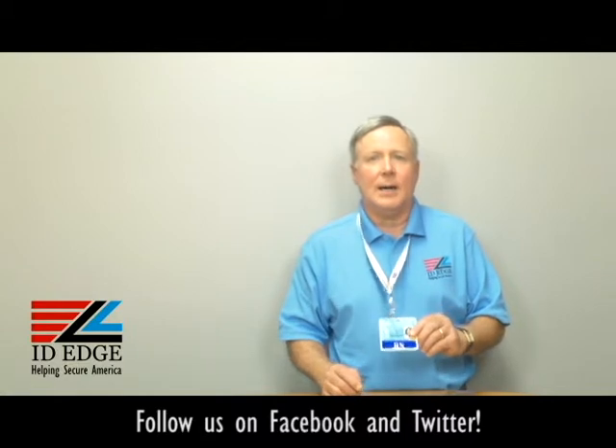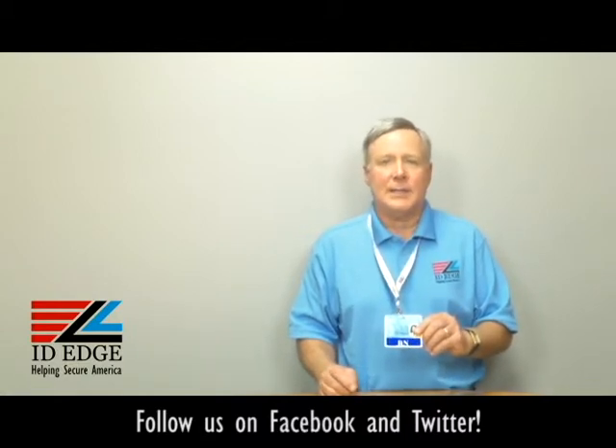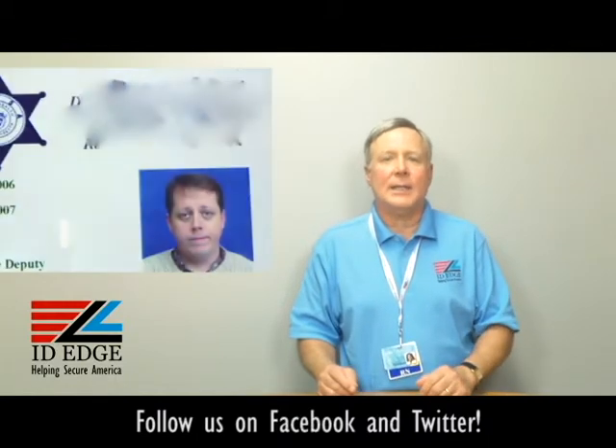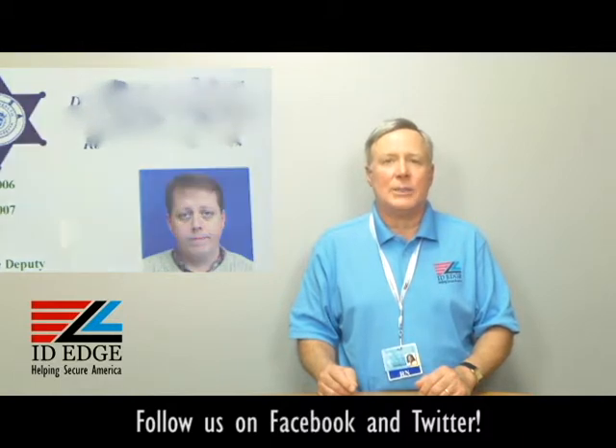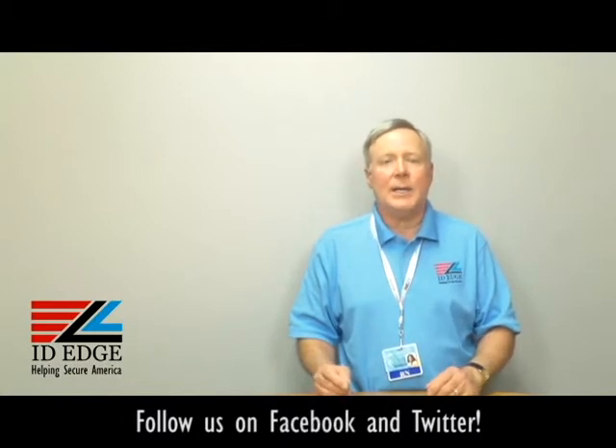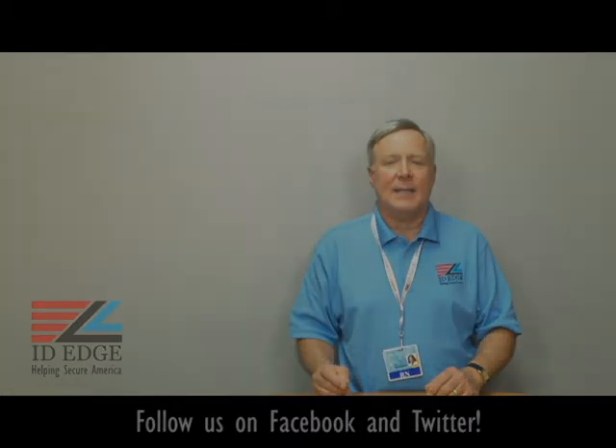As promised, here's the bad photo ID of the day. While you're looking at that, if you have any questions, submit them to us at our Facebook page or our website, and if they're used on the show we'll send you a nice gift for participating. Call us for anything at 800-798-3343, and our website is ideedge.com. We have the best pricing and service in the industry — give us a call and let us know how we can help. Thanks.